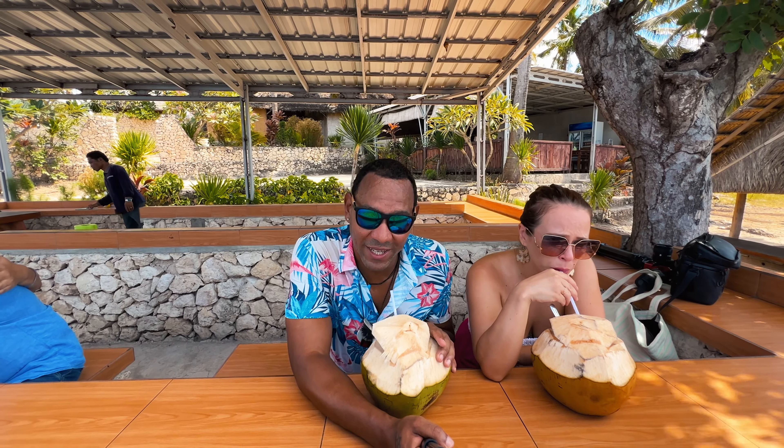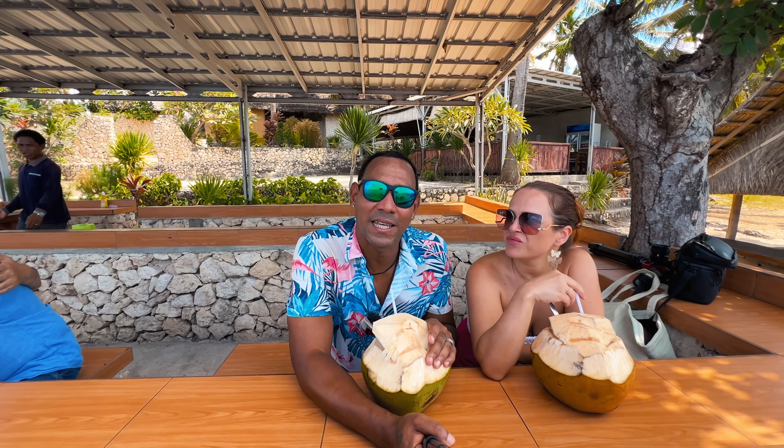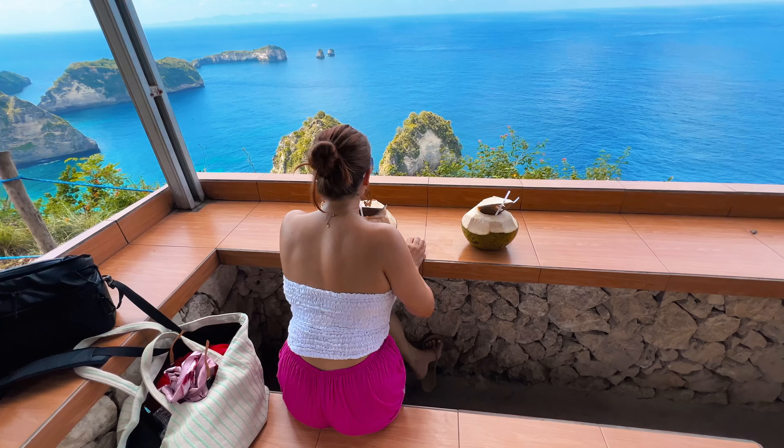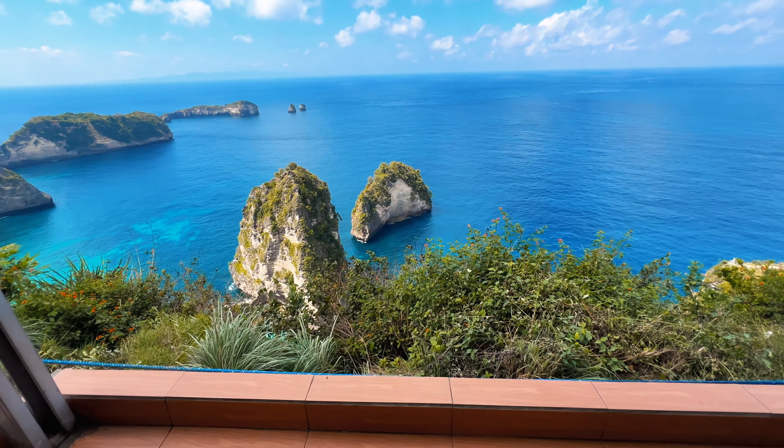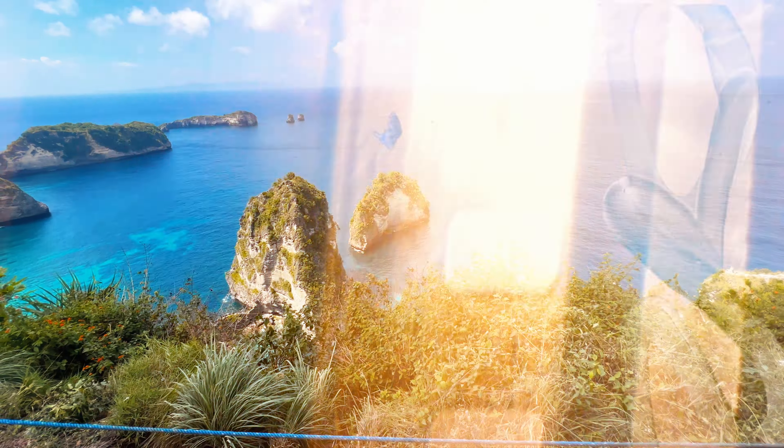After that hike up those stairs — a miniature hike compared to Kelingking and Diamond Head — you can see the sweat. We're relaxing and having a nice cold coconut before hitting our next destination — a cold coconut with a view.